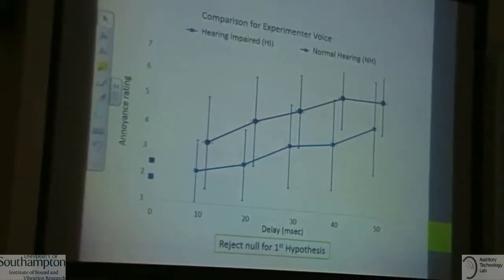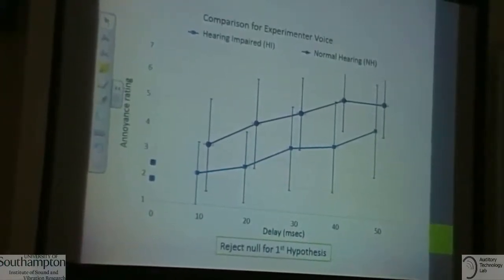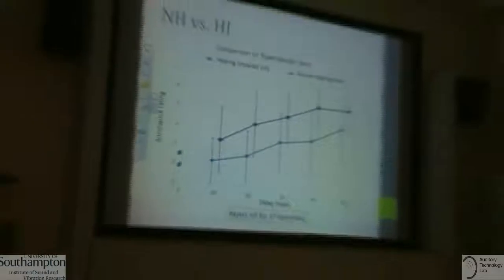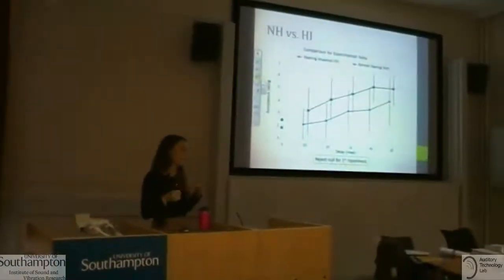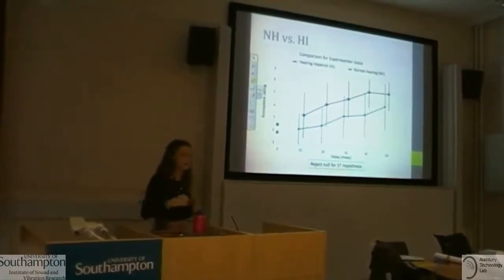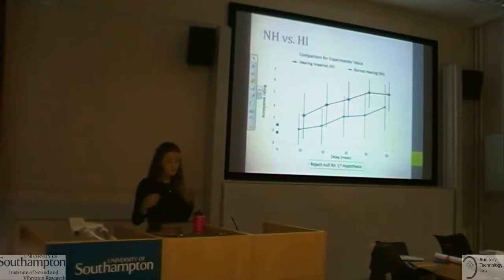Statistical analysis found a significant effect of the presence of hearing loss on delay tolerance, so we were able to reject the first null hypothesis. To compare our results to previous studies, which reported intolerable delay lengths at a rating of four, we did the same using a line of best fit.